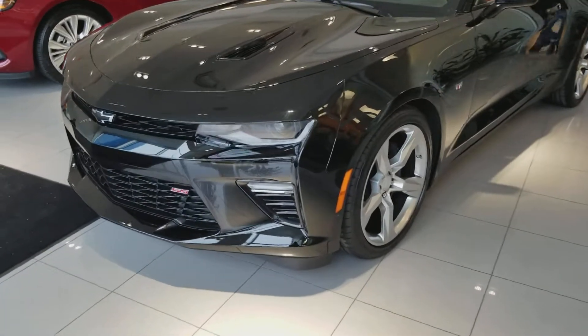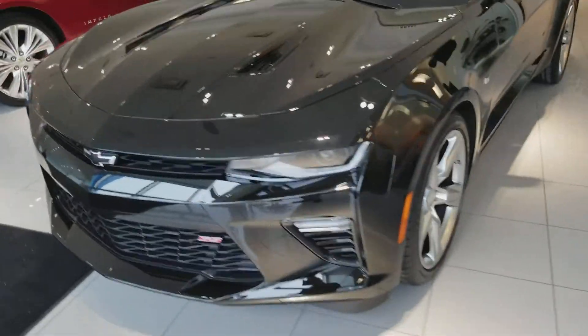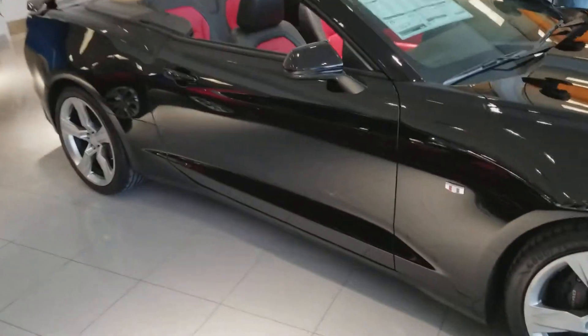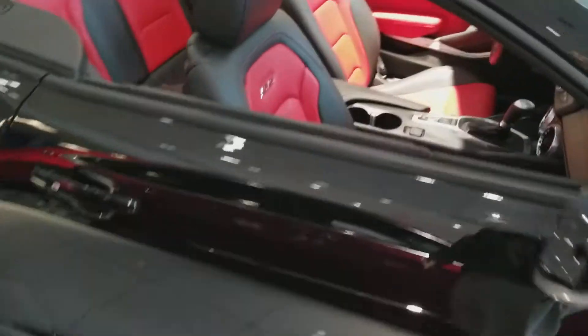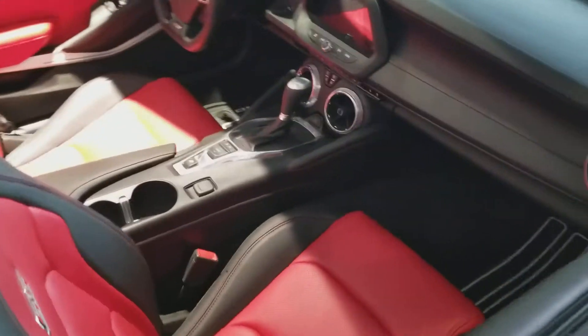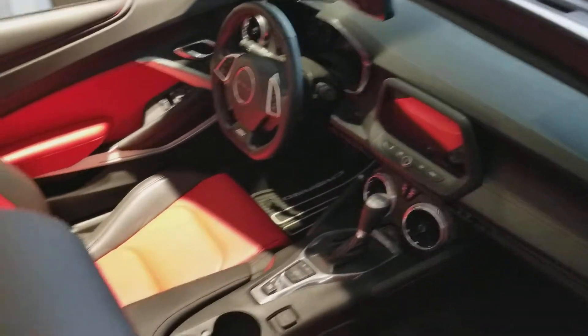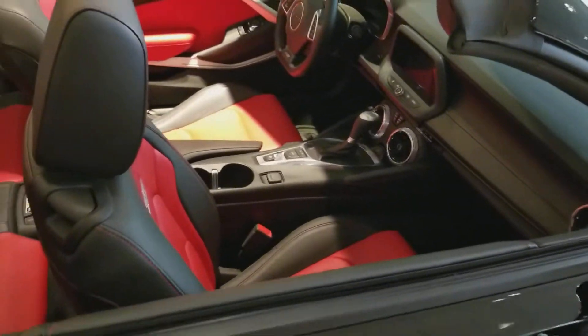But this is the SS Camaro that you inquired about. It is the owner's X-Demo, so there's quite a bit of savings on it. It's the black with the black and red interior. Very nice car, a lot of good options in here. And I believe I have one more outside as well.